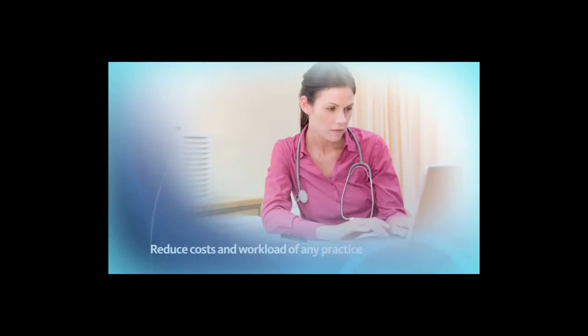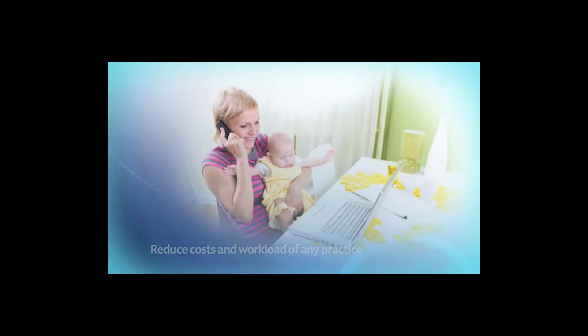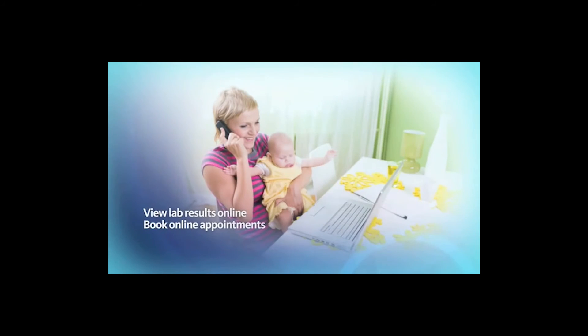Manage My Health will reduce the costs and workload of any practice by enabling patients to view lab results online, book online appointments, request repeat prescriptions and view medical records that their healthcare professional has uploaded to the system.